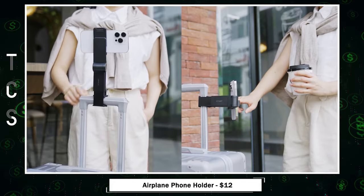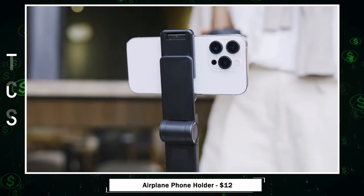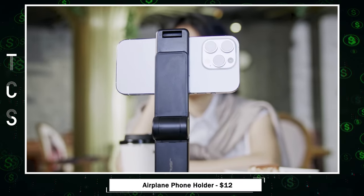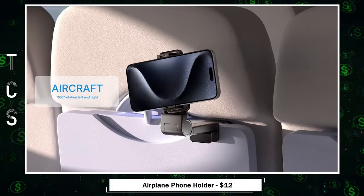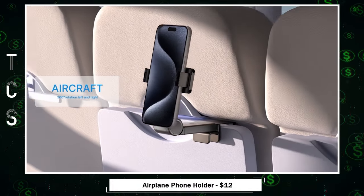Preventing drops, this ultra-compact holder easily folds into pocket size, making it a perfect travel companion. Mount it on seat backs or tray tables during flights for hands-free entertainment with Netflix or YouTube.